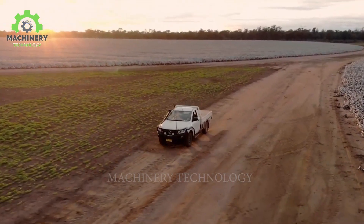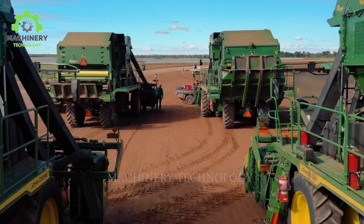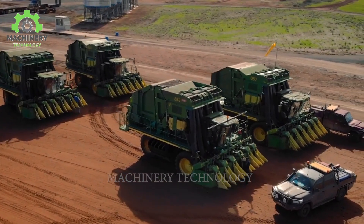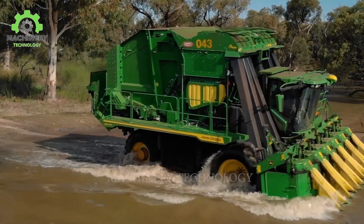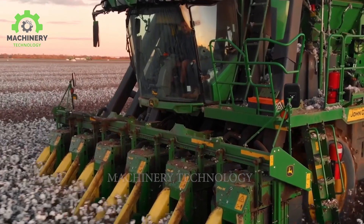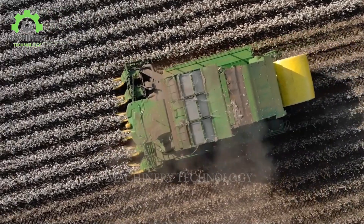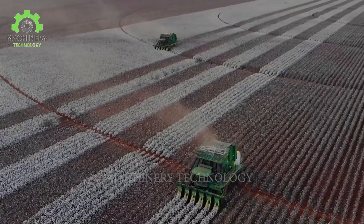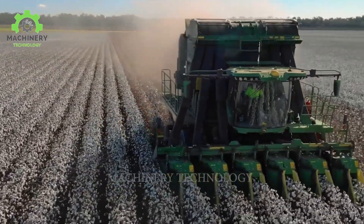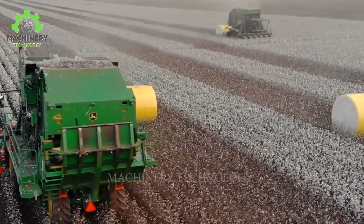The John Deere CP-770 is an advanced and efficient cotton harvesting machine that represents progress in the agricultural industry. With a combination of premium technology and intelligent features, this machine ensures a smooth and efficient cotton harvesting process. The cabin is designed for convenience, allowing the operator easy control. Automation and smart sensors help optimize performance and minimize incidence. After the cotton is harvested, it is compressed into a large bale for easier transportation. With its substantial processing capacity and rapid harvesting speed, the CP-770 contributes to increased productivity in cotton production.